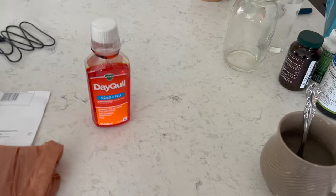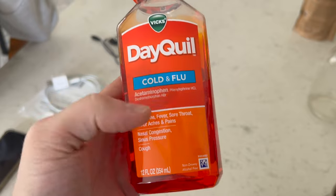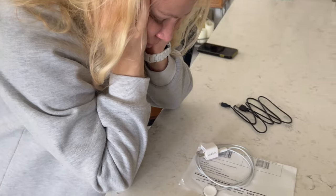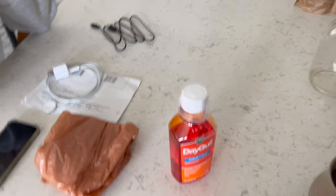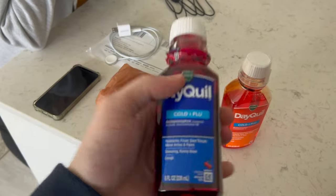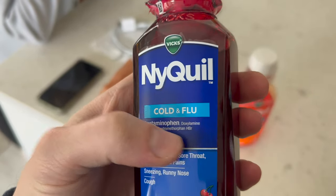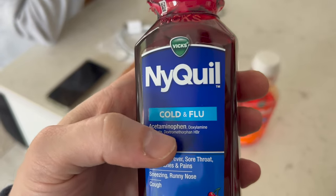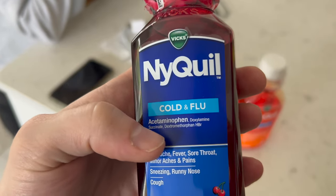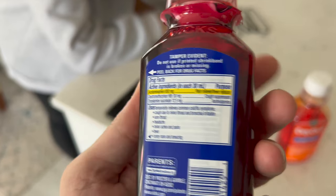We have Dayquil here — technically for my mom because it contains acetaminophen, which would goof up Meg's Dexcom sensor. We also have NyQuil, also for my mom because it contains acetaminophen, doxylamine succinate, and dextromethorphan HBr, the cough suppressant. So dextromethorphan inhibits the cough reflex. Doxylamine succinate is an antihistamine — it's a histamine blocker.